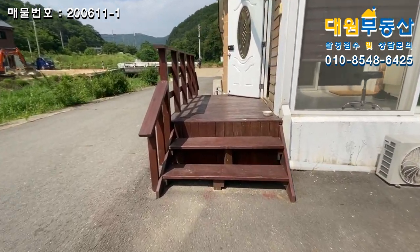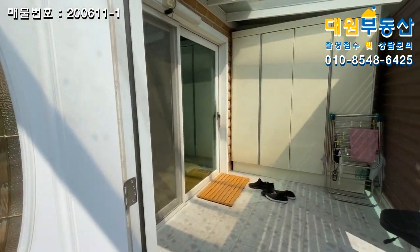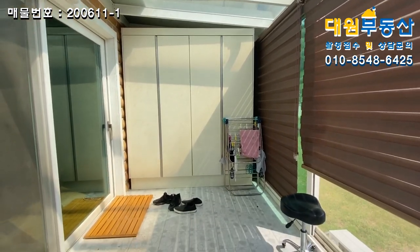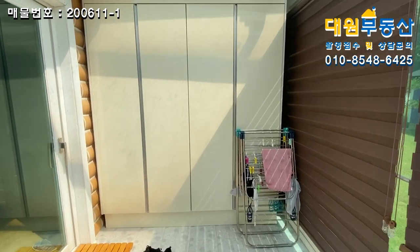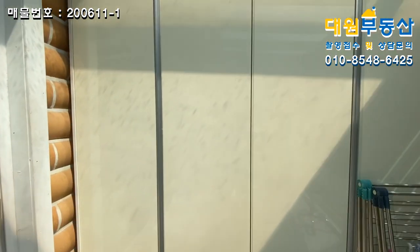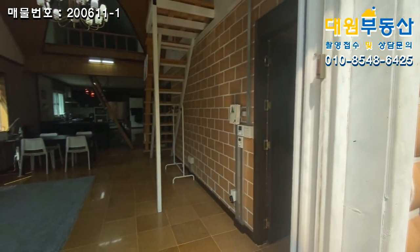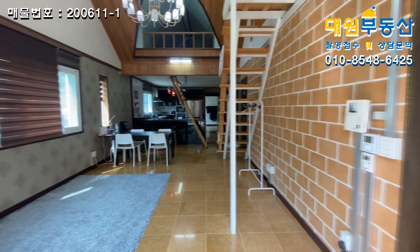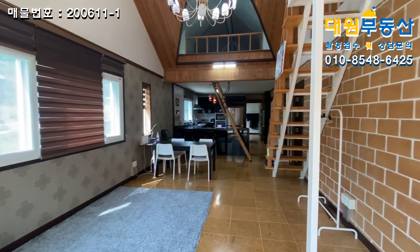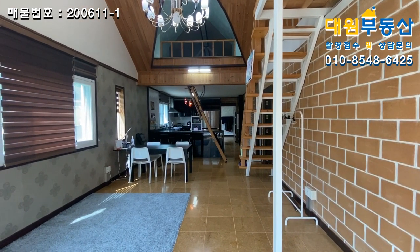내부로 올라가는 계단은 방부목으로 데크처럼 시공 잘 돼 있고요. 전실도 차양막 시공을 잘 해 놓으셔서 굉장히 넓게 공간을 추가로 빼셨고, 정면에 붙박이 신발장을 갖다 놓으셨네요. 들어오시면 생각보다 내부가 굉장히 이쁘죠.